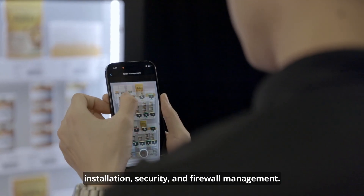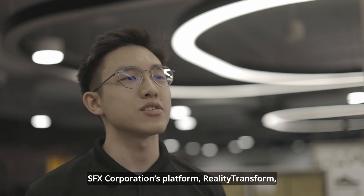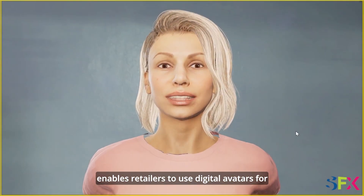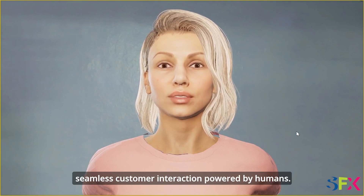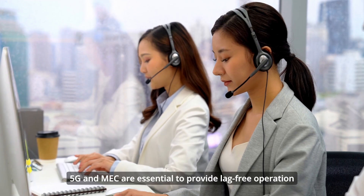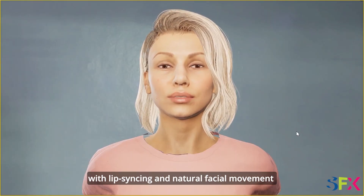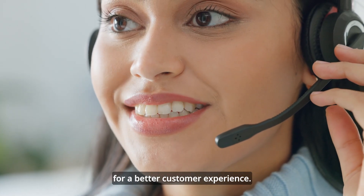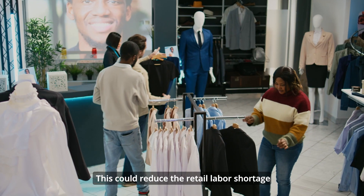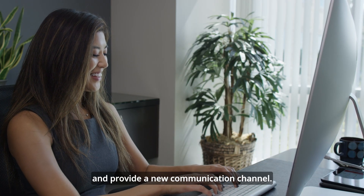SFX Corporation's platform Reality Transform enables retailers to use digital avatars for seamless customer interaction powered by humans. 5G and MEC are essential to provide lag-free operation with lip-syncing and natural facial movement to project empathy and emotions for a better customer experience. This could reduce the retail labor shortage and provide a new communication channel.